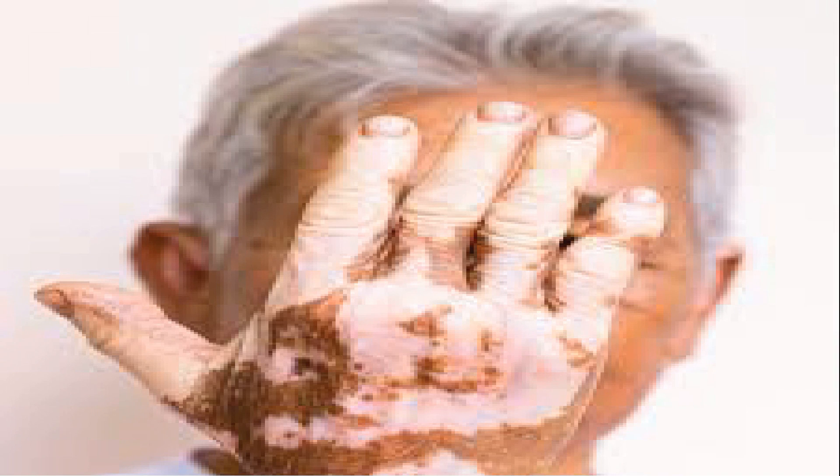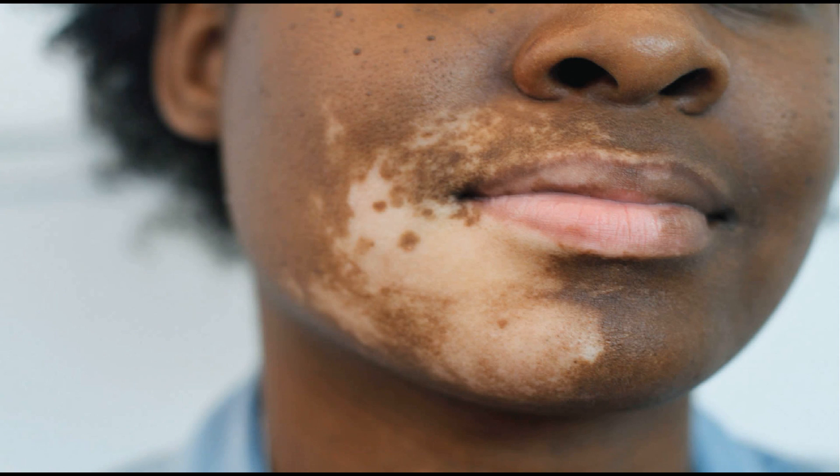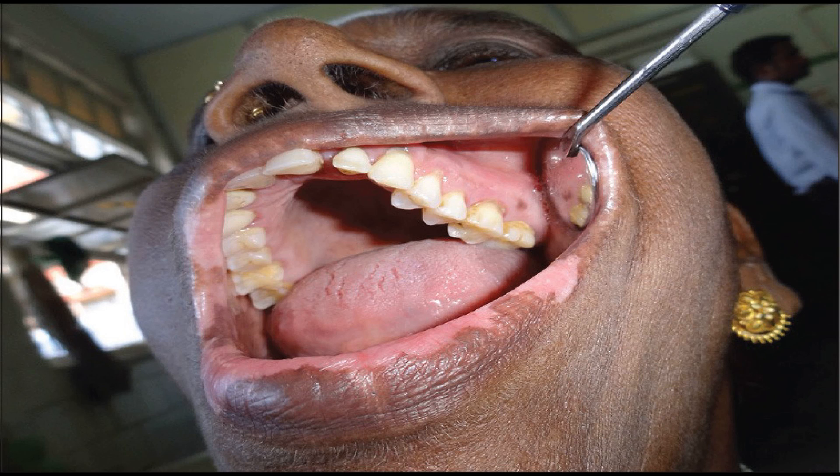The second type of vitiligo is known as segmental vitiligo. In segmental vitiligo, only one side is affected — if it is your left hand, it remains the left hand; if it is the left side of the face, it stays there. Then we have mucosal vitiligo, which affects the mucous membrane and also the mouth. The patches originate from within the mouth and the mucous membrane.